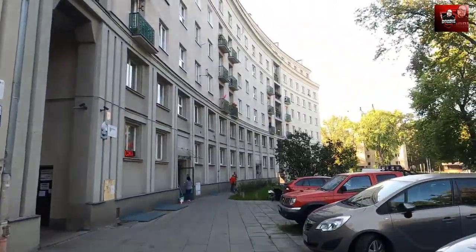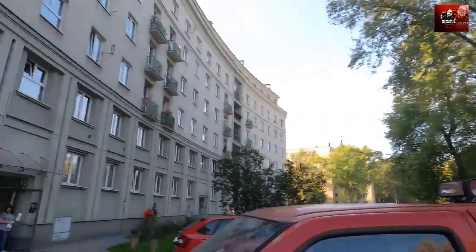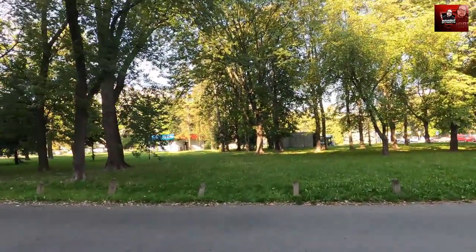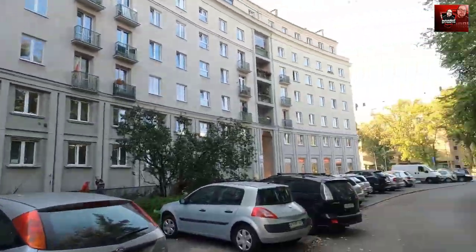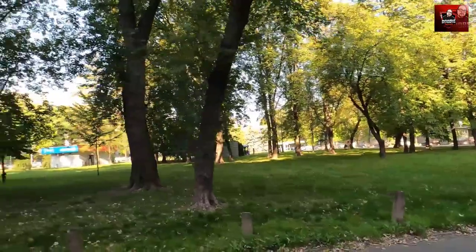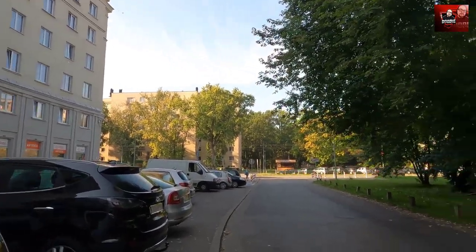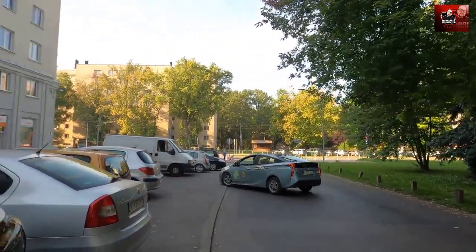Walking around here in Nowa Huta actually reminds me a lot of Kiev. I really can't believe how big Nowa Huta is — if you think about it, this was built in a matter of years. A lot of green space as well, but besides that not much to see — only buildings, buildings, buildings, parks. And of course, like in every former Soviet city, crazy taxi drivers.